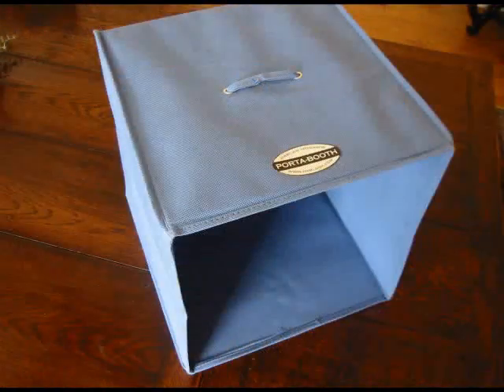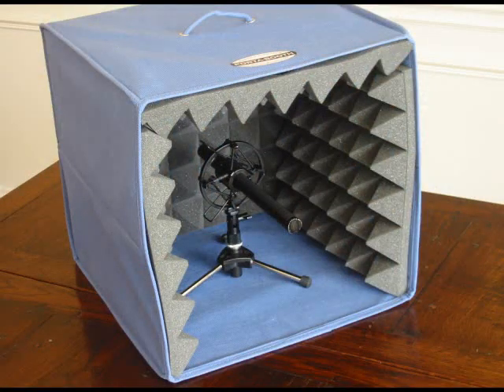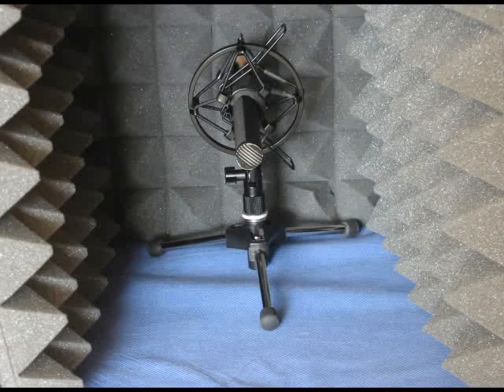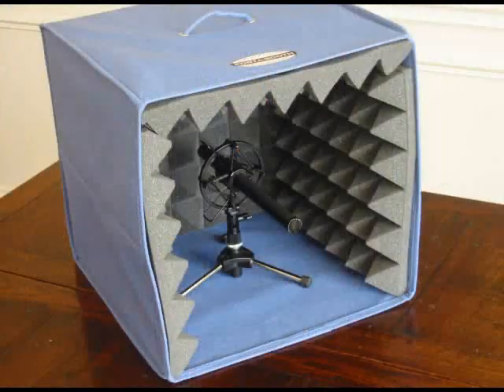Immediately upon arriving at the Hotel Indigo, I popped open my personal port-a-booth, plugged in a Sennheiser 416 into a Sentrance Micport Pro USB interface, and recorded the change lines. Could you tell which lines were recorded in a full-blown studio and which were done in the port-a-booth?